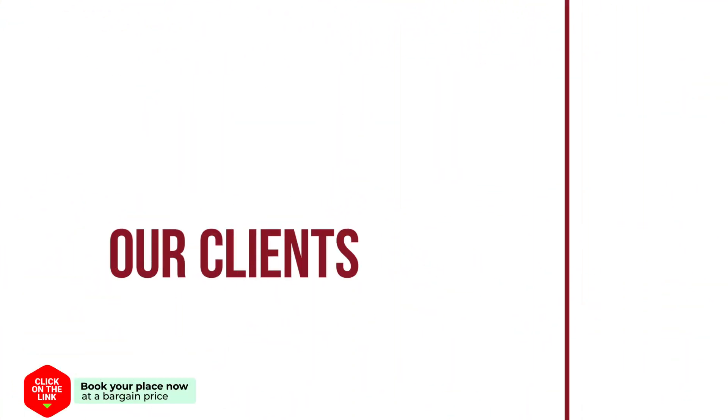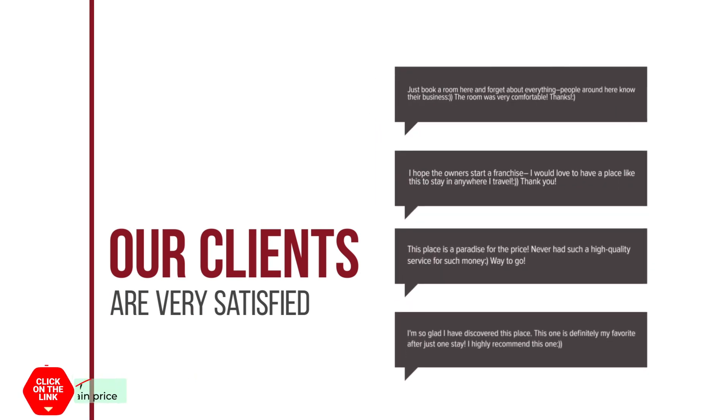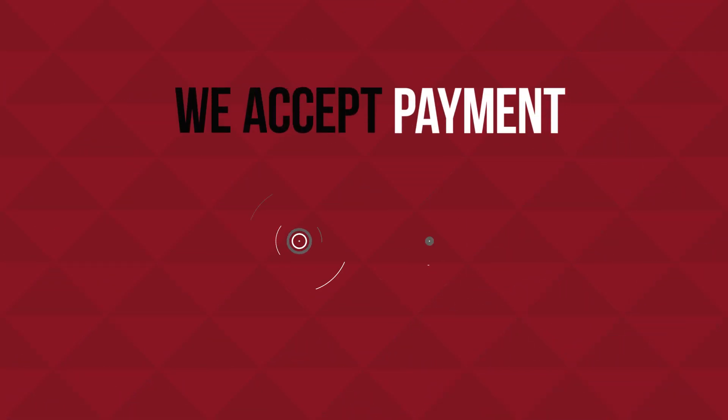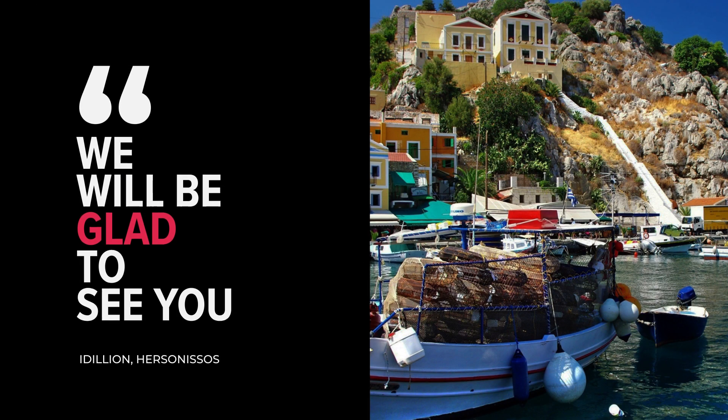Our clients are very satisfied. We accept payment by Visa and MasterCard. We will be glad to see you.